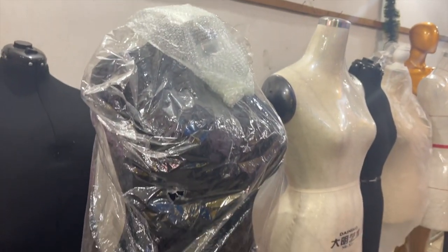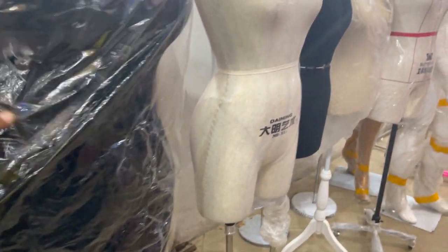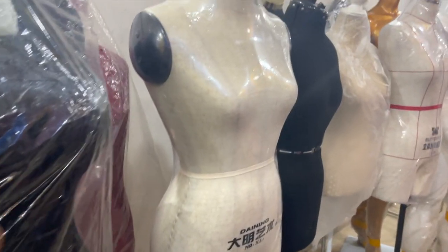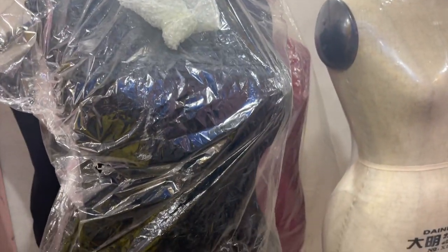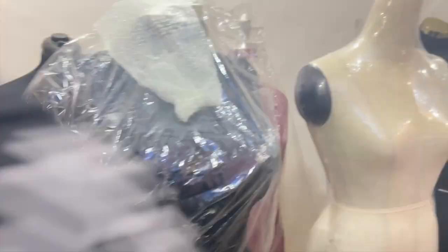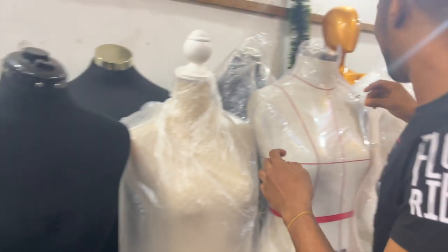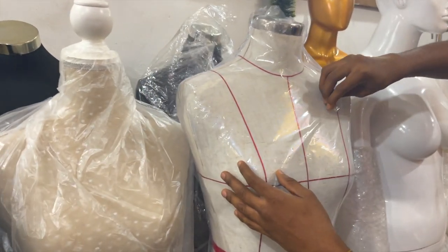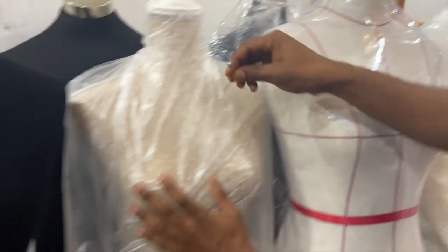So I actually got my mannequin right here. They sell affordable mannequins. This is a pinnable section right here — they have mannequins that pin. This one here is fully pinnable, and this one as well is fully pinnable.